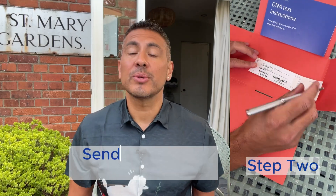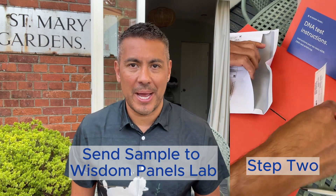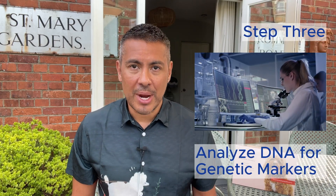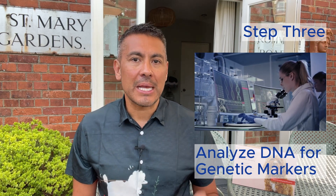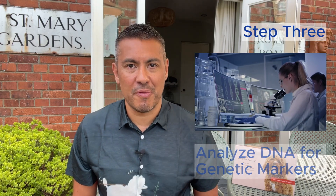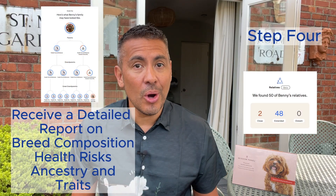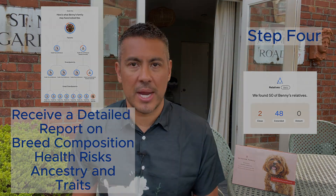Step two, after collection you send the sample to Wisdom Panel's lab using their easy to follow packaging. Step three, in the lab the DNA is extracted and analysed using cutting edge technology. Wisdom Panel examines thousands of genetic markers to create a detailed genetic profile. Step four, you receive a comprehensive report detailing your pet's breed composition, potential health risks and their unique traits.